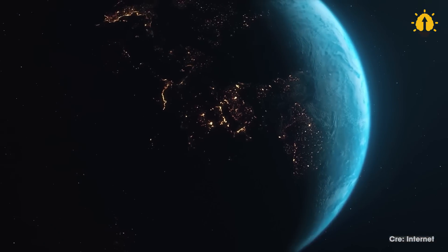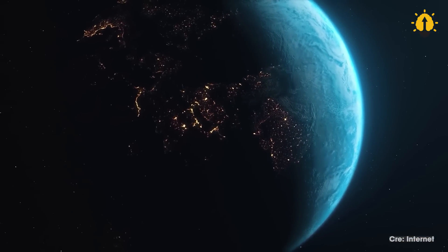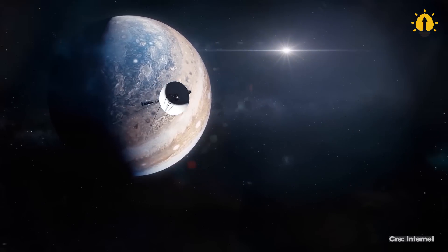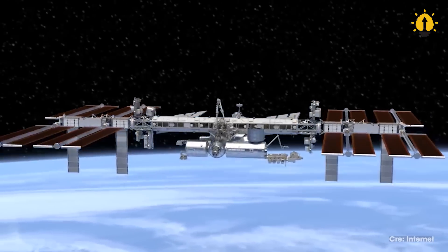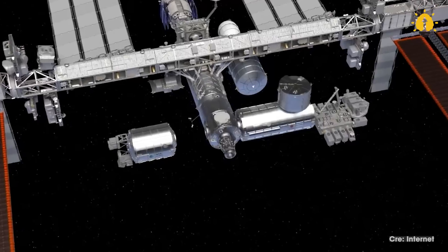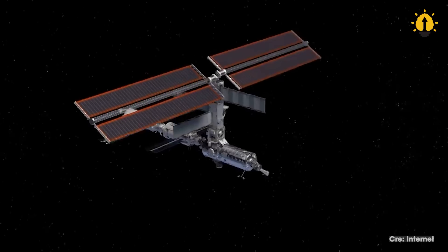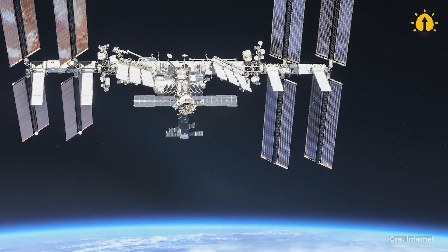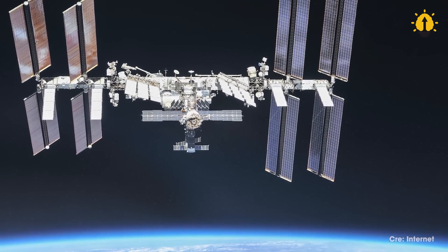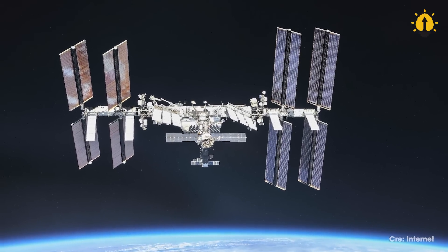While the DSN handles communication with spacecraft that are far from Earth, NASA also uses other types of antennas to communicate with spacecraft that are in closer proximity. For example, NASA's JPL in California employs a network of smaller antennas to communicate with spacecraft in Earth orbit, such as the International Space Station, or ISS. These antennas are used to send commands to the spacecraft and receive data, such as images and scientific measurements, back to Earth.